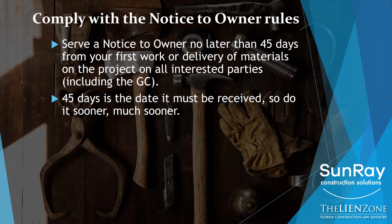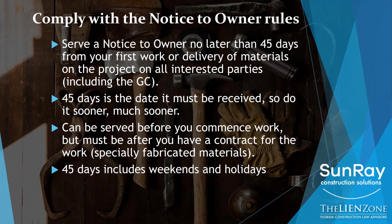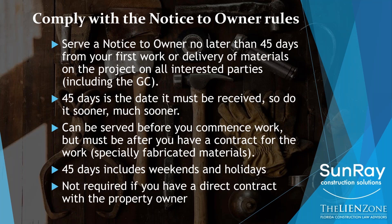You can always serve the notice to owner sooner, and we recommend you do it early. You can serve it before you commence work, but not before you have a contract. So if you have a signed agreement or a P.O. to deliver materials in 60 days, you could send the notice now after signing the agreement. You can't do it before you get the P.O., but you can do it after and no later than 45 days from the first day you deliver materials on the job site. Note that 45 days includes every weekend and legal holiday, except when the 45th day lands on a weekend or holiday — then it rolls to the next business day. If you have a direct contract with an owner, you don't need to send the notice to owner, but I strongly encourage that you do anyway — it's a wonderful collection tool.